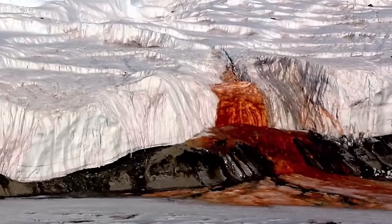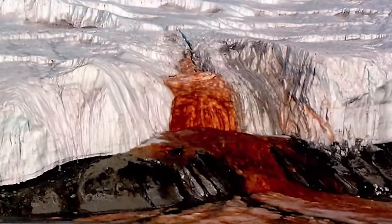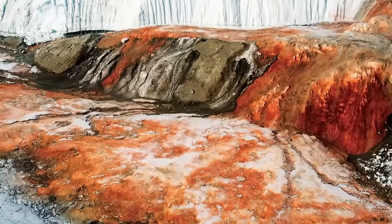In 1911, scientists noticed something pretty horrifying around cliffs in Antarctica. It looked like some of them were oozing blood. It shocked the world. What could possibly be producing these rivers of blood? Was there something hidden within the ice that we didn't know about? Something that could only exist in these hostile alien conditions of Antarctica? At the time, scientists believed it was being caused by algae discoloring the water.